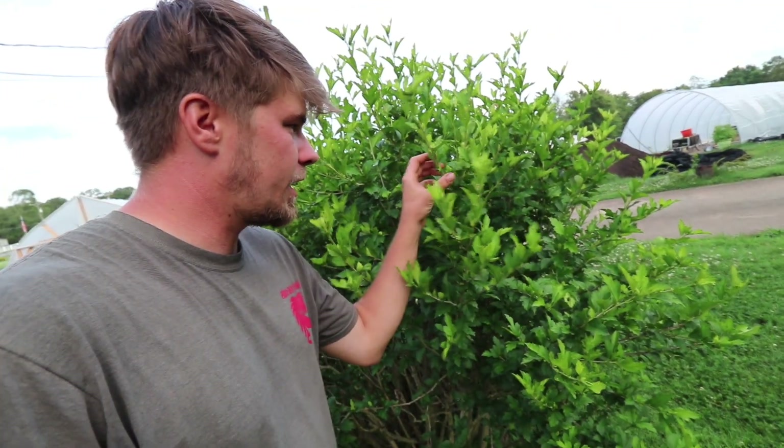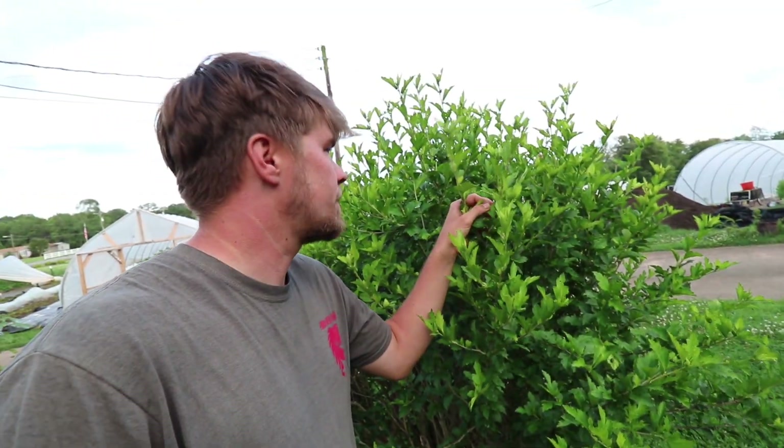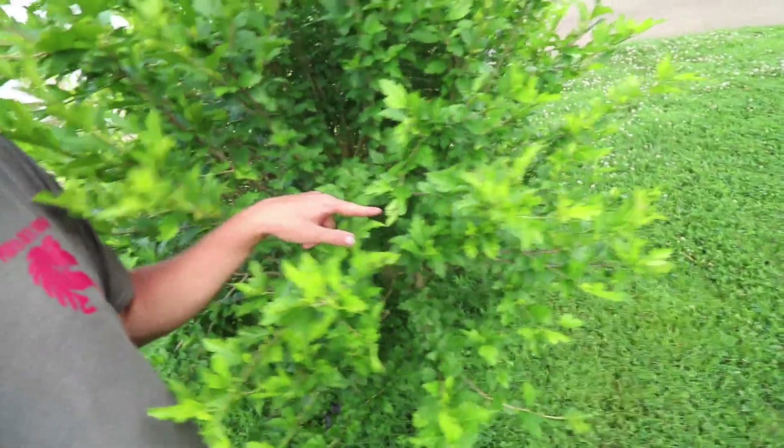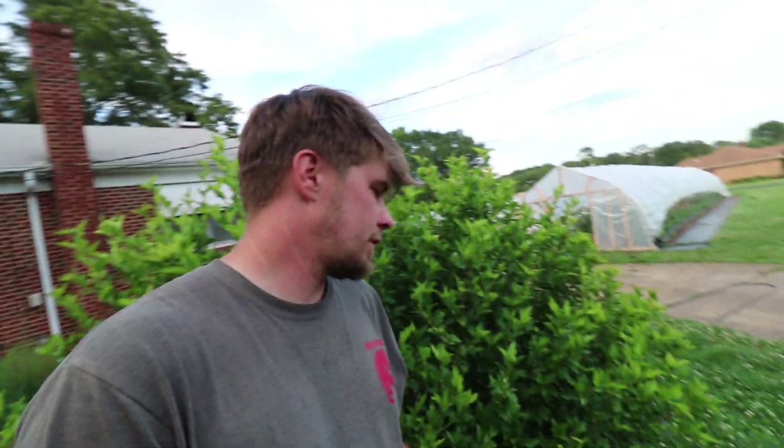This is a hibiscus — the Japanese beetles really love this one. They were all over it last summer. You've got two here, one there, one here. I'll go over this one later when it's flowering. It's a hibiscus flower but it's also known as a Rose of Sharon — that's probably the more common name for it.